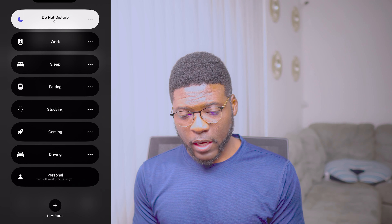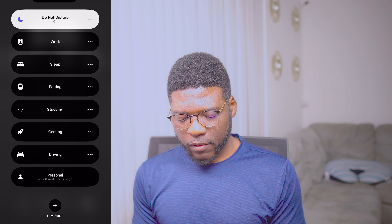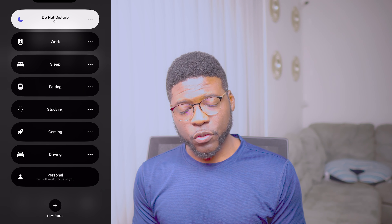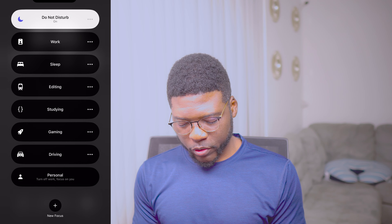Or if I'm studying — like when I was coding, I was coding every day. I used that for gaming as well. I stream games too. And when I'm driving, it turns on automatically. And personal.